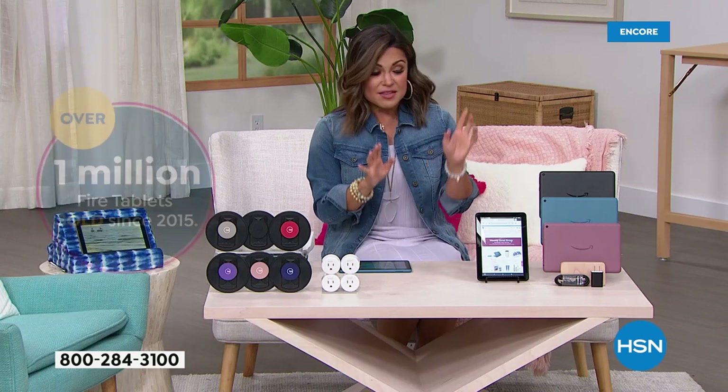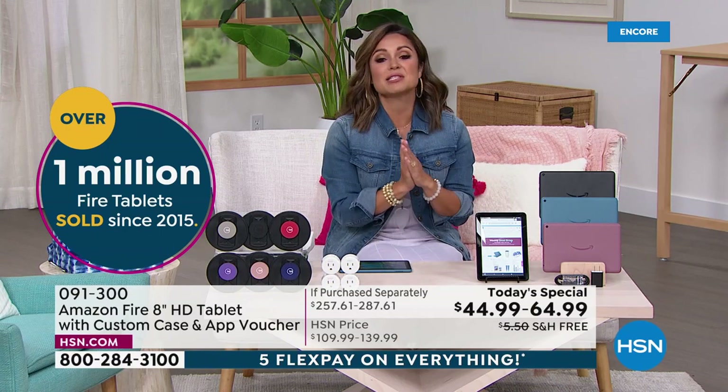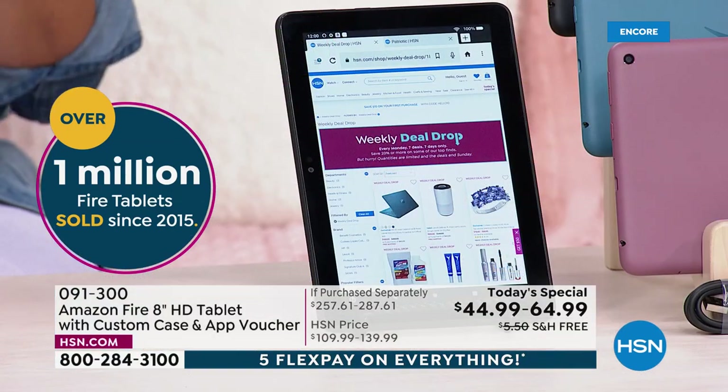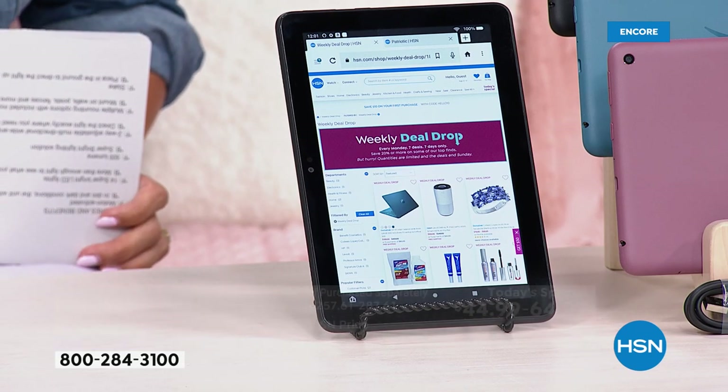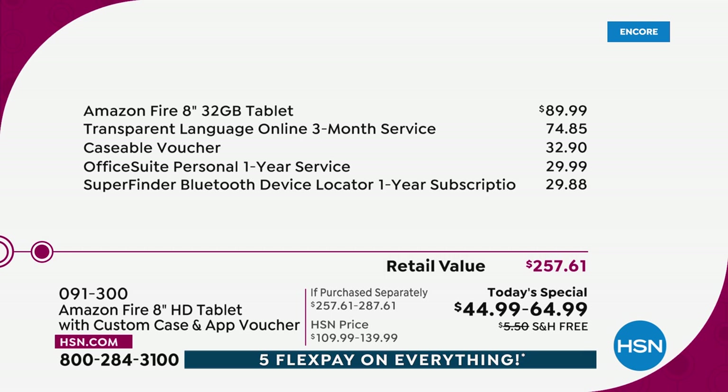This is Amazon's best-selling tablet — the Amazon Fire 8-inch HD tablet. This is coming to you today at the lowest price we have ever offered here at HSN, and the lowest price we have found anywhere, including Amazon itself for the next 24 hours. The 32 gigabyte option is $89.99. For the first time, we also have a 64 gigabyte option. This is our biggest bundle, a $167 total value.